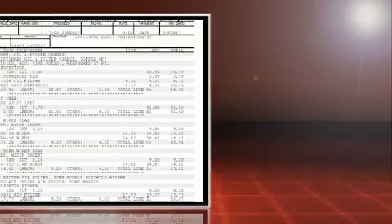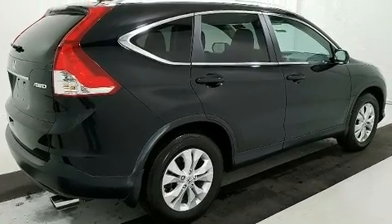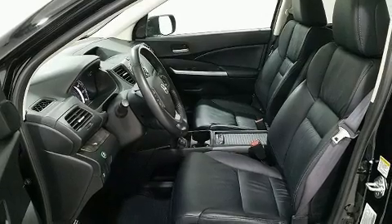Smooth gear shifts are achieved thanks to the efficient four-cylinder engine, and all-wheel drive keeps this model firmly attached to the road surface. It's equipped with tons of terrific amenities, but it won't break your budget.